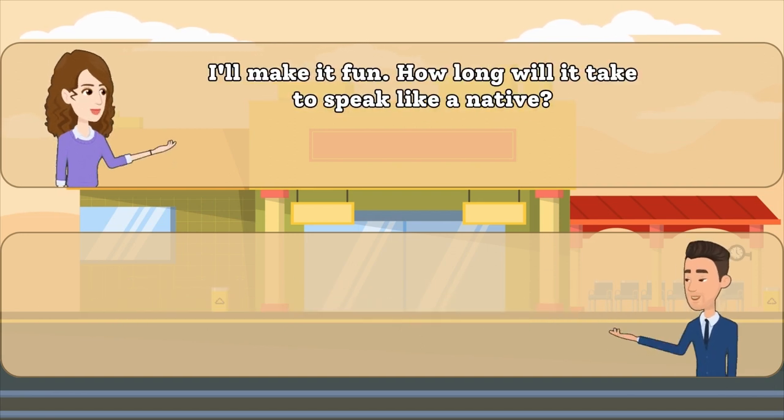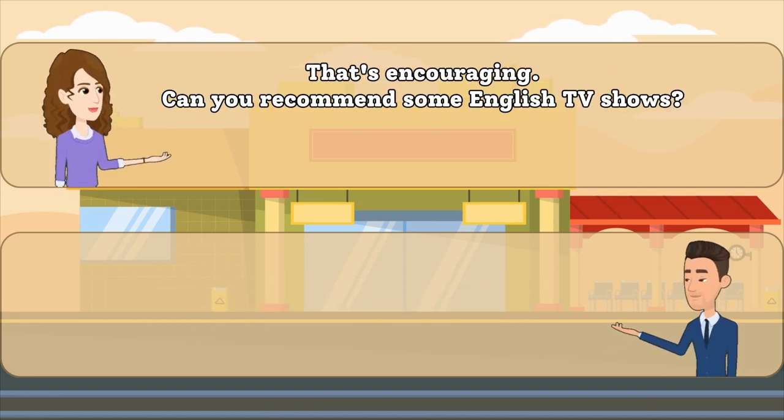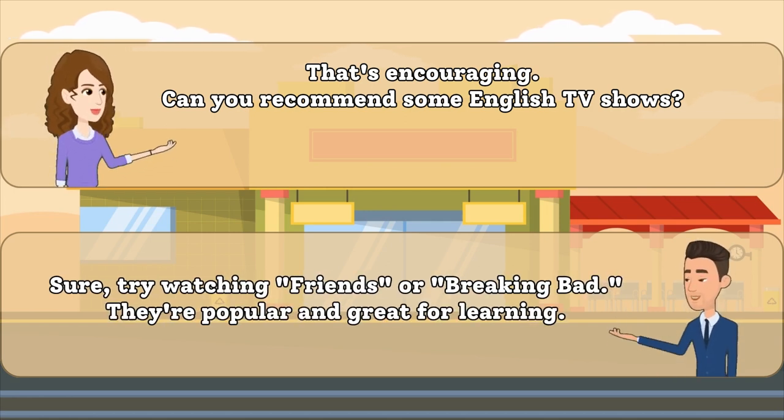I'll make it fun. How long will it take to speak like a native? It varies, but with consistent practice, you'll see improvement over time. That's encouraging. Can you recommend some English TV shows? Sure, try watching Friends or Breaking Bad.